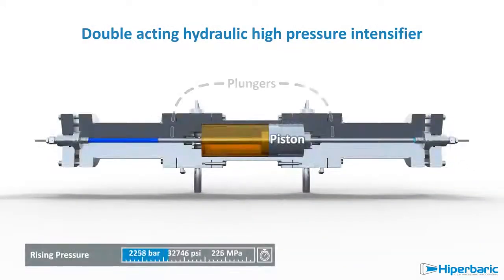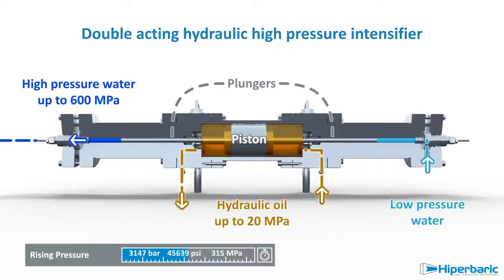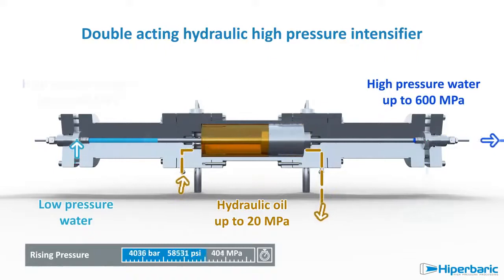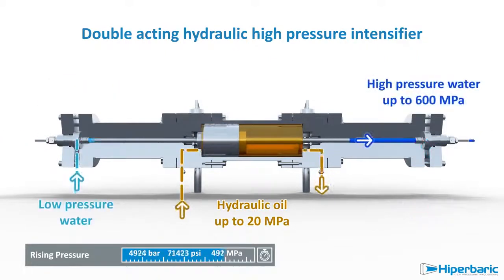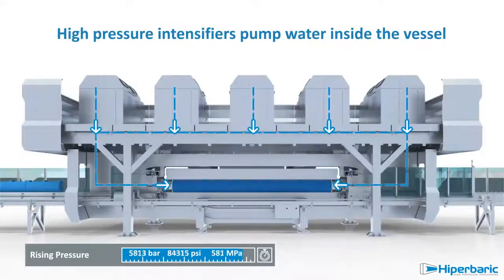High-pressure pumps start pushing pressurised water inside the vessel. In each intensifier, hydraulic oil pushes the piston, whose area is much larger than the one of the plunger. Due to this difference of sections, the pressure of the water is intensified, raising up to 6,000 bar — 87,000 psi — inside the vessel.